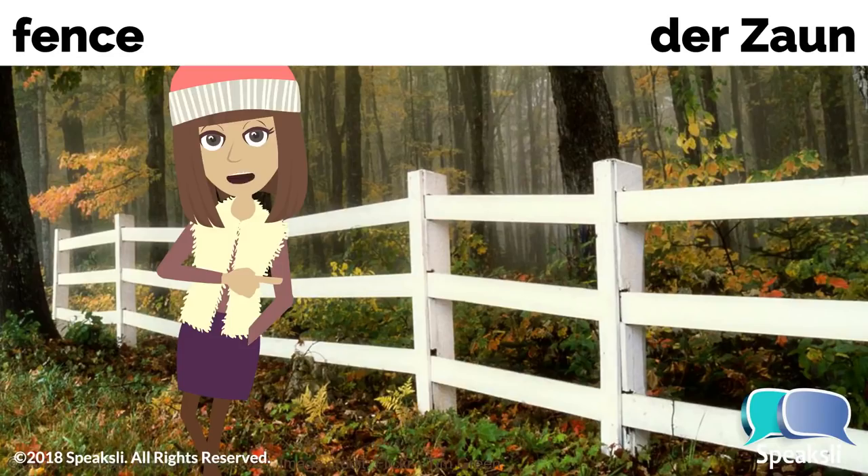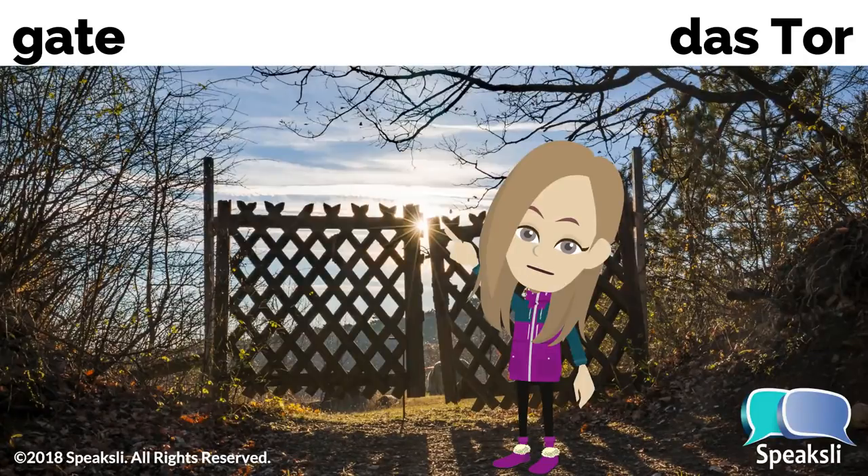Fence — the fence. Zaun, der Zaun. When the fence is made of wood, it's called Holzzaun, der Holzzaun. Gate — the gate. Tor, das Tor.